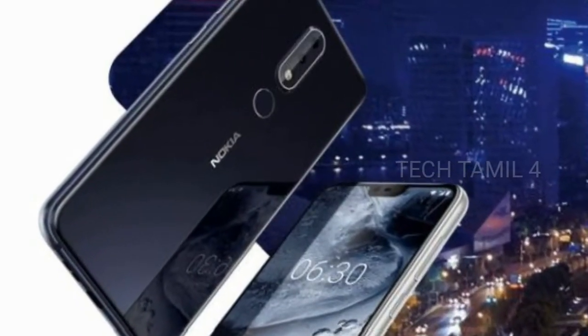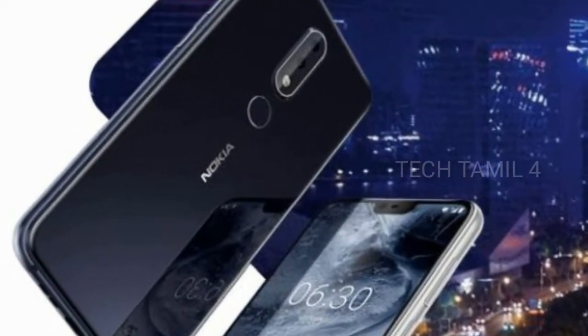Hello viewers, welcome to TechThemil4. In this video, Nokia X6 is already launched in India.